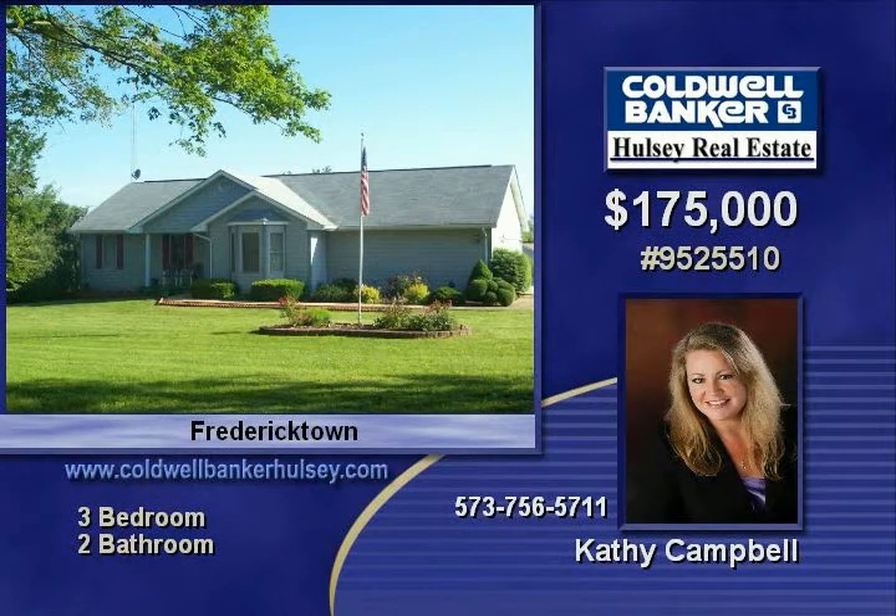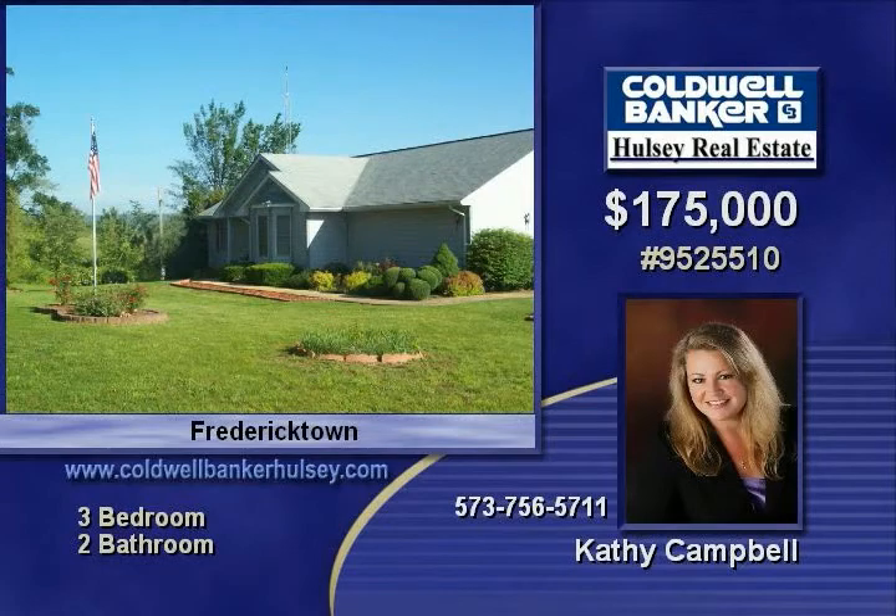Home includes three bedrooms, two full baths, large laundry utility room off the kitchen, all on the main floor.